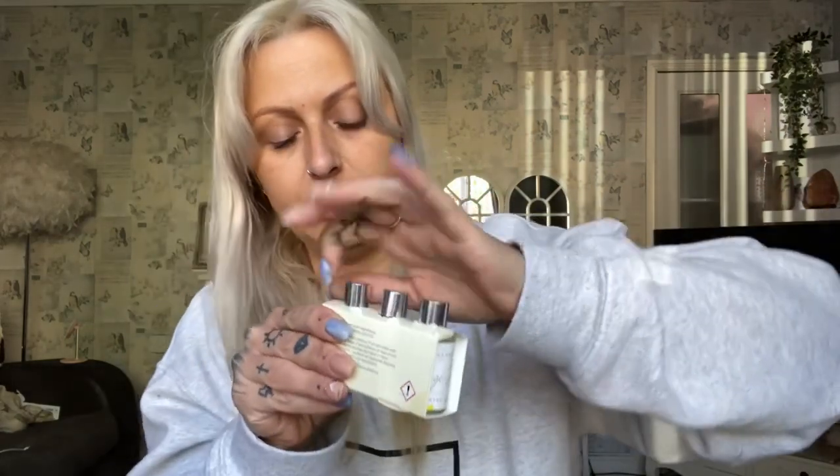To go with the oil burner I got some fragrance oils — I got two packs but split them with my sister-in-law. The fragrances are orange zest, which is really fruity, and vanilla, which is more homely. I'd probably use vanilla on a rainy night and orange zest on a summer's night. I've never done fragrance oils in an oil burner before so I'm excited to try them out.